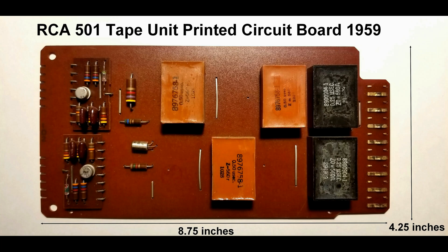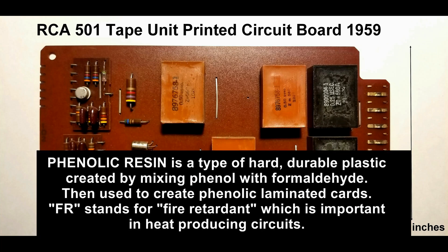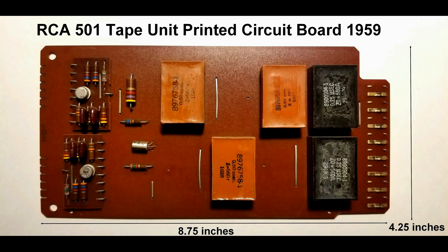Looking at this RCA board, the reddish-brown substrate is most likely composed of a phenolic paper laminate code named FR2. FR2 is a designation from the National Electrical Manufacturers Association, or NEMA, a standard for PCB substrate materials of this time period. It is made of phenolic resin bonded to layers of paper. Phenolic laminates were cheap to produce compared to early fiberglass epoxy laminates, and computers like the RCA-501 used a great many boards, so cost-effectiveness was critical.